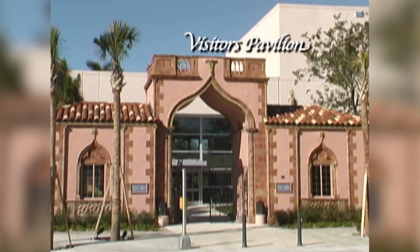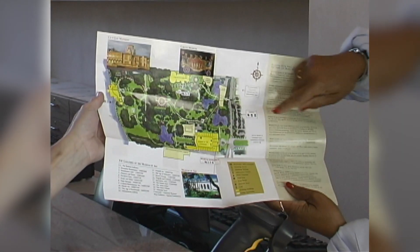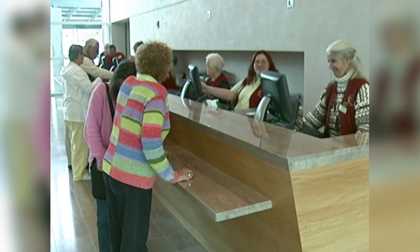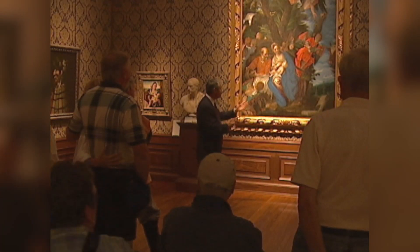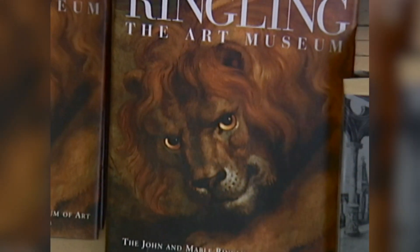Your starting point is the Visitor's Pavilion, where you can purchase admission tickets, pick up a map of the museums and the estate, find out about today's activities, upcoming events, and special tours, or shop at the museum store.